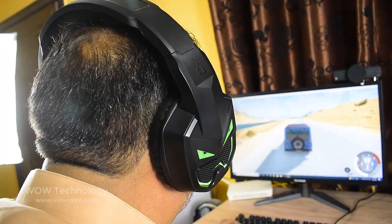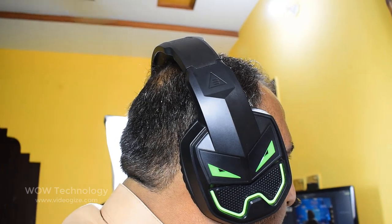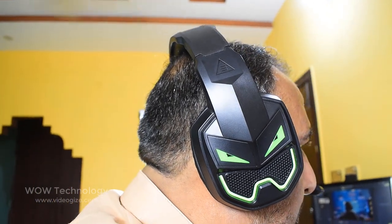The superior 50mm over-ear speakers clearly convey the explosions in the game and the sounds of different levels.